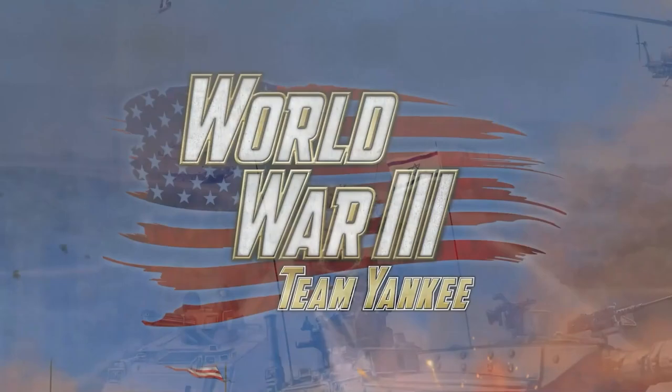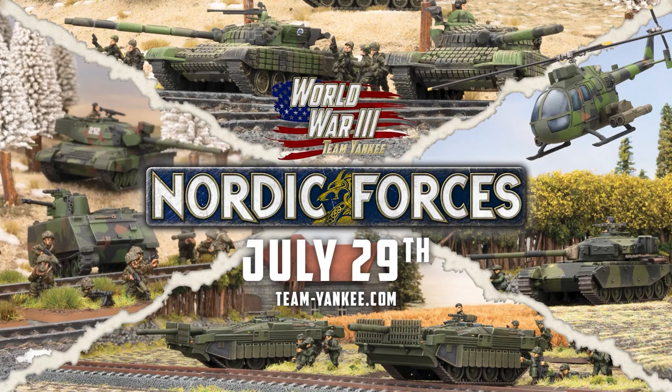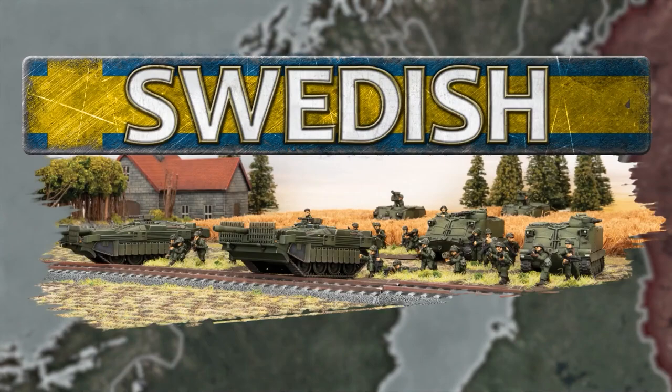Before we jump into today's game, after talking with the folks at Battlefront, they've decided to have a little bit of fun and celebrate the release of the Nordic Forces book. We're going to be giving away a Swedish force to one of you lucky viewers.